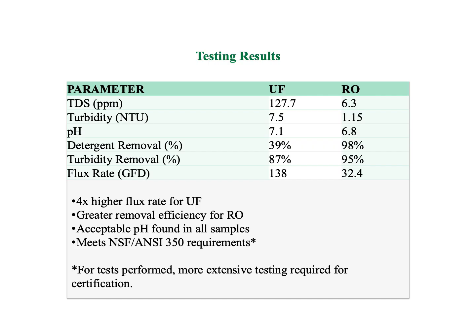Performance testing yielded an average flux of 32 gallons per square foot per day for RO and 138 gallons per square foot per day for UF. Since flux rate is a function of membrane surface area, the ultrafiltration system required to meet capacity requirements would be significantly smaller and cheaper than the RO system, as reflected in the payback analysis. Initial testing found removal of detergents to be 98% for RO and 39% for UF, and removal of turbidity to be 39% and 87% respectively. The average turbidity values and pH all fell within acceptable ranges according to NSF/ANSI 350 standards for graywater reuse.